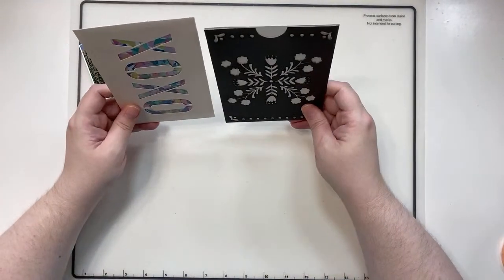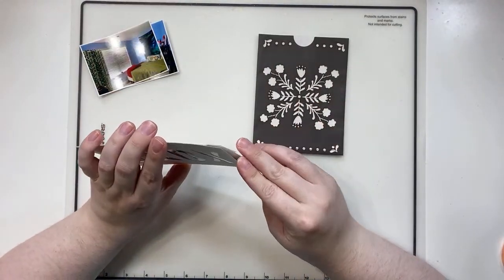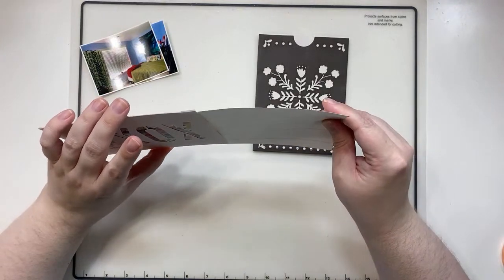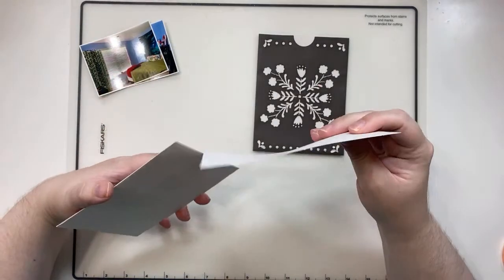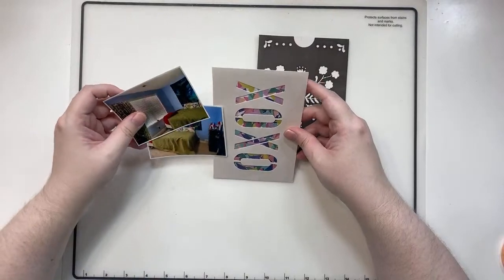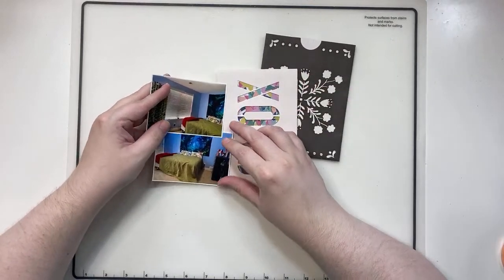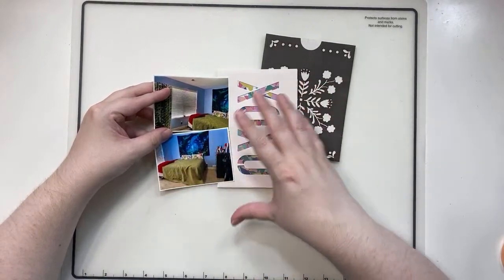I have these pockets from Maggie Holmes — one of the older Maggie Holmes collections — and I'd like to see if I can get one of these big ones on this layout. I think color-wise they both work pretty well. Maybe if I kind of stack my photos next to it and then just do some embellishing around it, that would be pretty good.